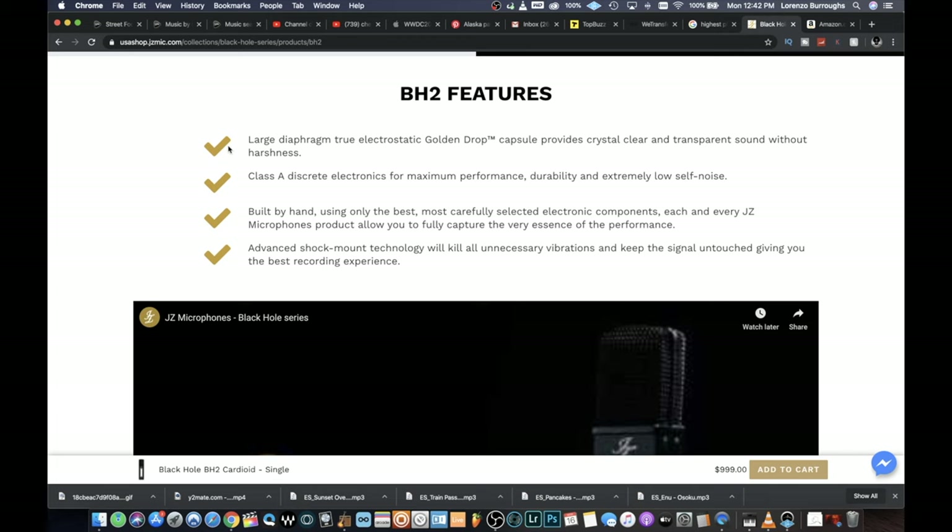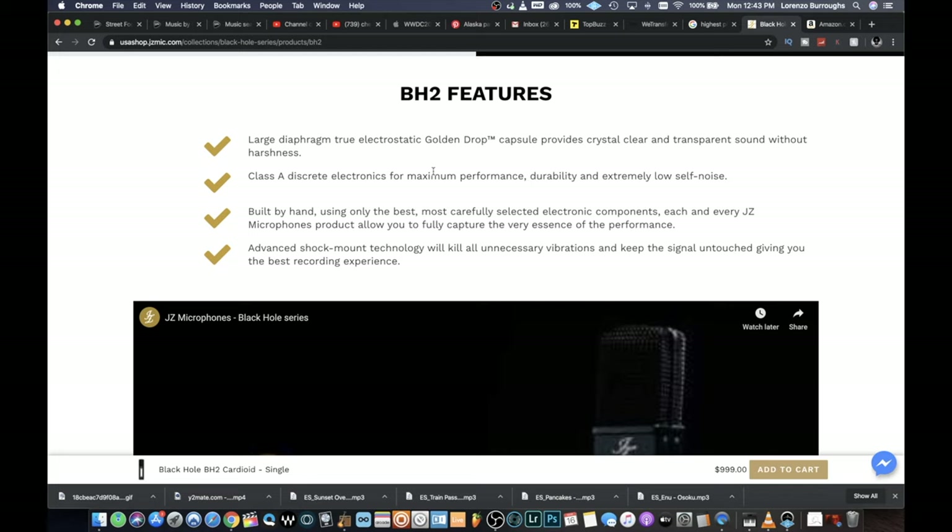It's got that golden drop technology that a lot of people highlight about this microphone. Basically, in the BH2 feature section, it's a large diaphragm true electrostatic golden drop capsule. The way it's built, it provides crystal clear and transparent sound without harshness — you're able to record without it sounding too forward or punchy in your face, because when that happens it becomes distorted. It's got class A discrete electronics for maximum performance, durability, and extremely low self noise, meaning a low noise floor. I hate having a high noise floor because I stack a lot of my vocals, and with a high noise floor, imagine having 32 stacks of vocals and just hearing all that noise.